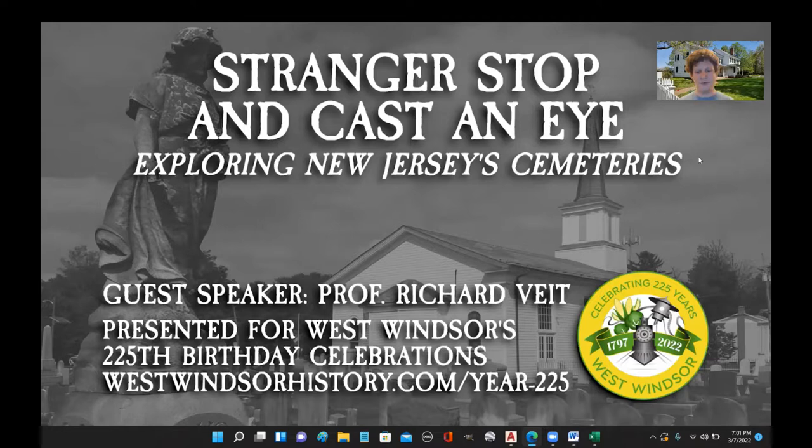Our guest speaker tonight is Professor Richard Veit. He is a professor of anthropology and interim dean of the School of Humanities and Social Sciences at Monmouth University. A big thank you to him for being here. In addition to exploring New Jersey cemeteries in general, he has specifically designed part of this presentation to incorporate a few of West Windsor's burial grounds and stones as well.